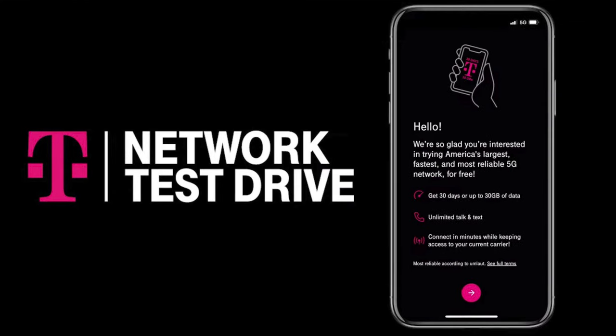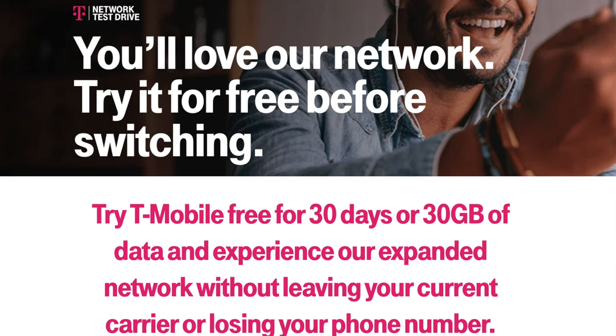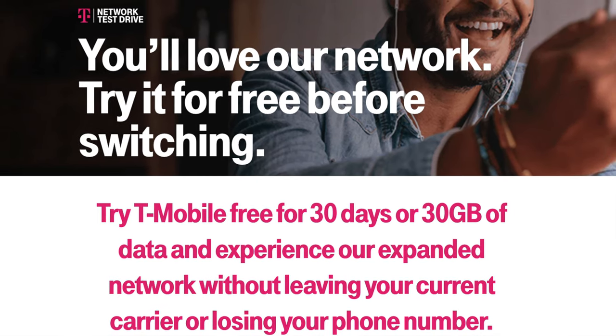In this video I'm going to be going over the T-Mobile test drive instructions for 2021, which gives you free 30 days of service and 30 gigabytes of data.